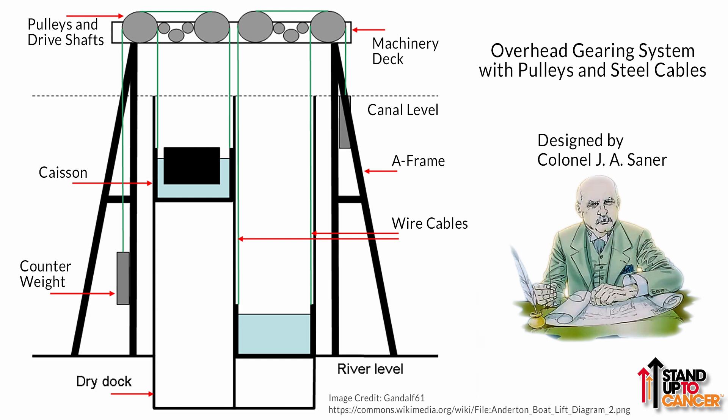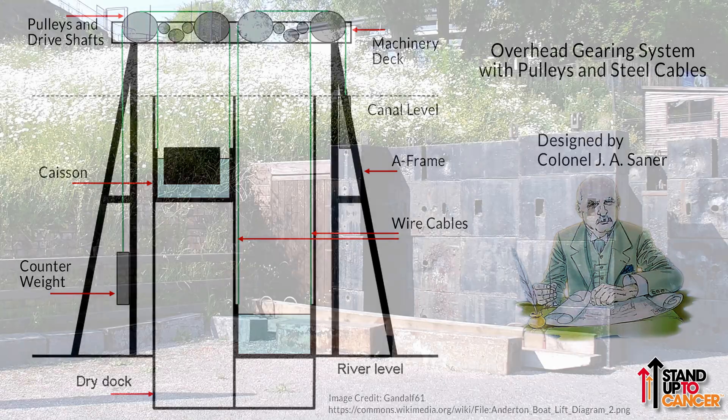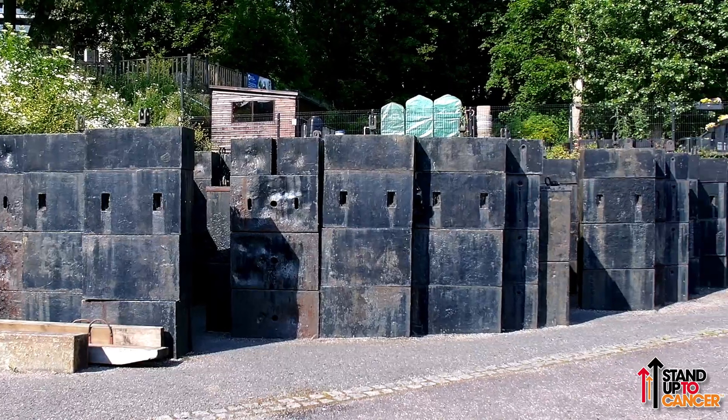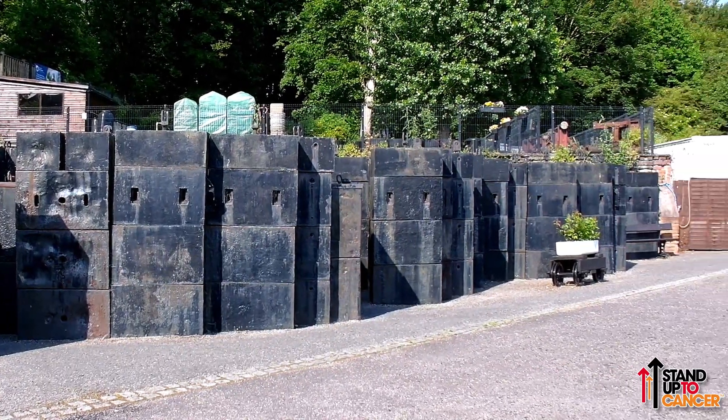It also took less crew to operate the machinery. Today, a modified version of the hydraulic system has been reinstated. The gears and pulleys remain in place but are not operational. The counterweights that were once used are now arranged to form a rather attractive maze in the children's play area.